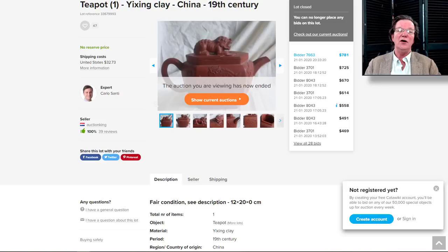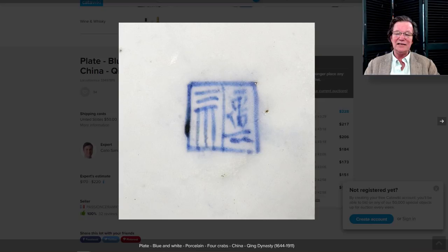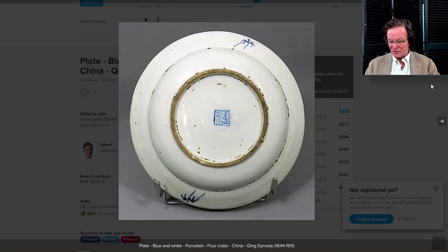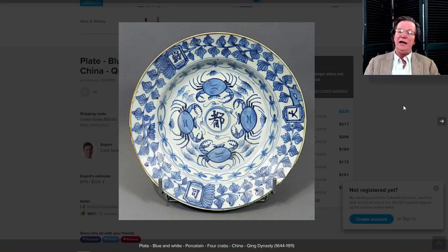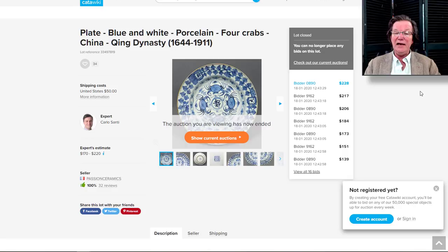We also tried to pick out things that didn't have reserves on them, because reserves frustrate people and we don't want to encourage reserves — everybody wants a fair shot. Then there was this plate the seller listed just as Qing period. To me it looks like a late 18th, maybe early 19th century dish, but very unusual pattern — I love the crabs and the characters with this sort of fat leaf drawing around the rim. A very interesting dish; it went for just $228, about eight inches in diameter.